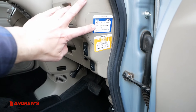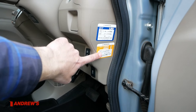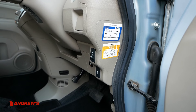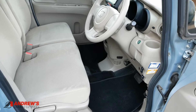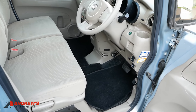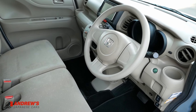On the door we've got switches for the windows all round, automatic lowering on the driver's door, lock and unlock, and electric mirrors with folding as well. There are a couple of stickers — one showing an engine oil change and one for a transmission fluid change.